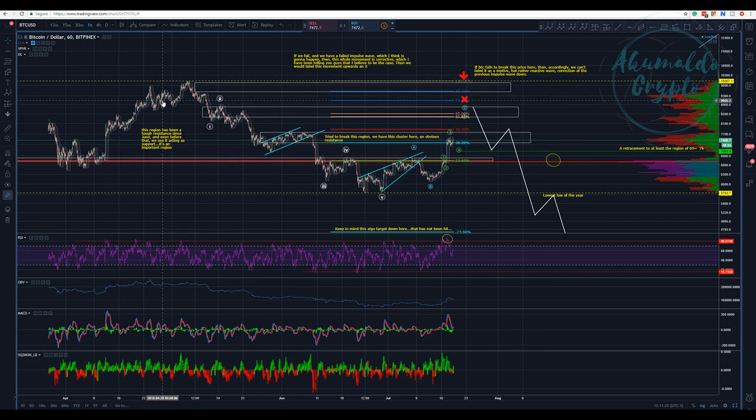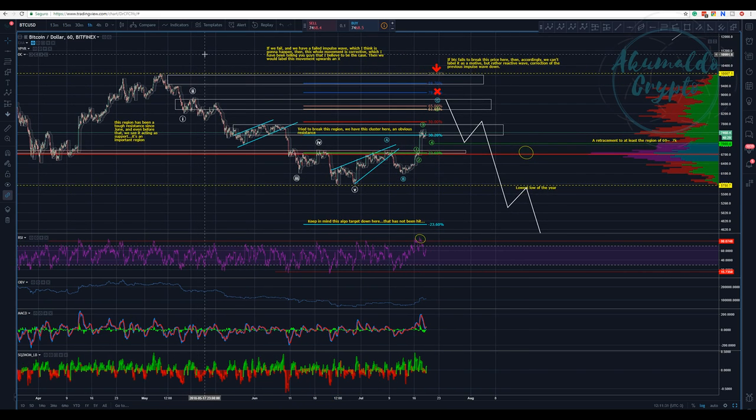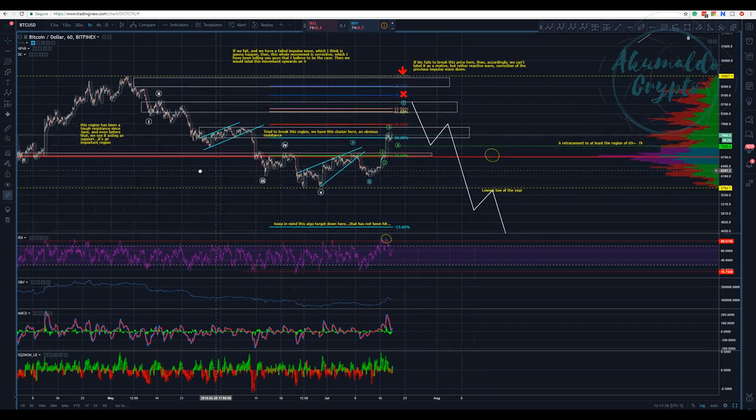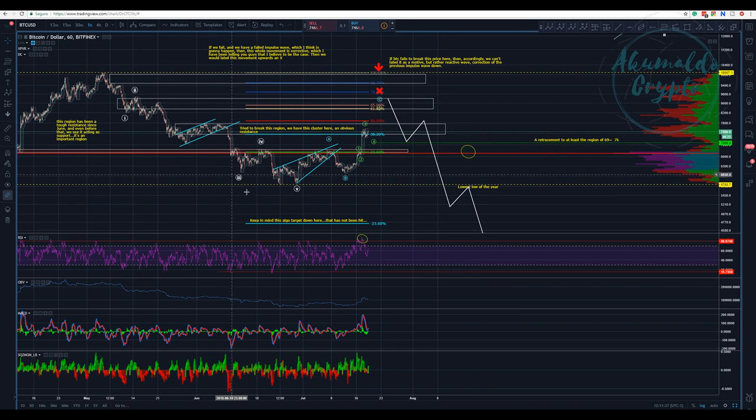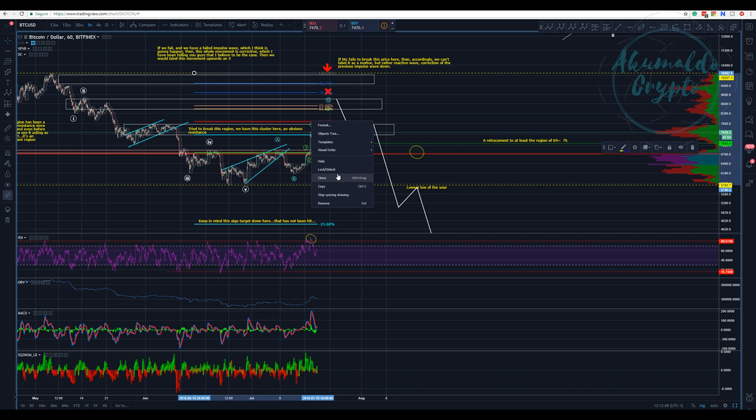We might need to relabel the whole count as W, X, Y. But what I would like to tell you guys is: pay attention to this wave up here. Any way you count it, we have this resistance. If you don't care about Elliott Wave — we are retracing — and I think we are going to retrace to this wave four region.